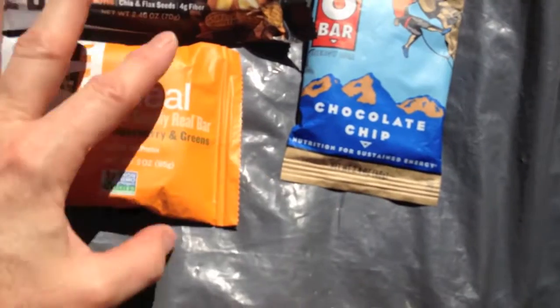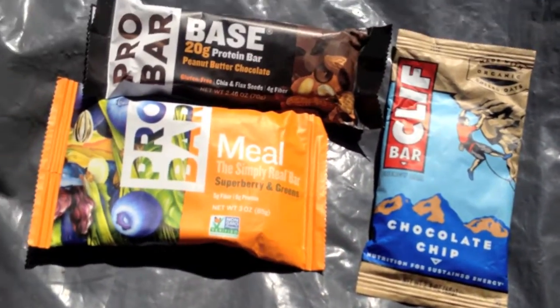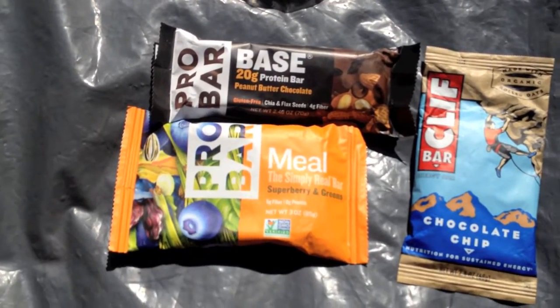Clif Bar chocolate chip — it's organic. I tried to find as much organic or minimally processed food as I could.